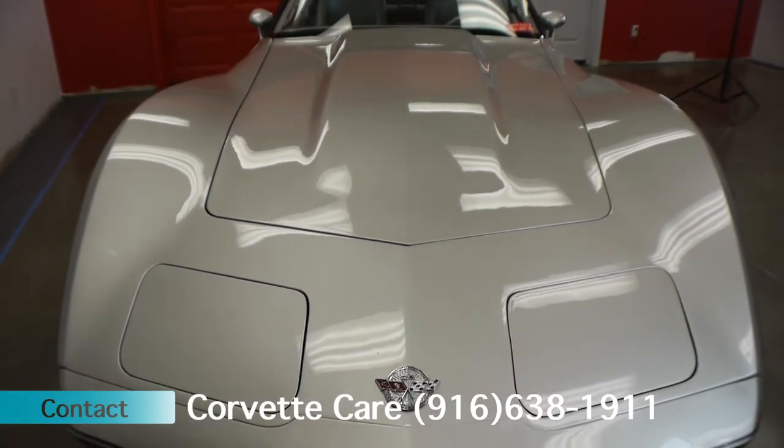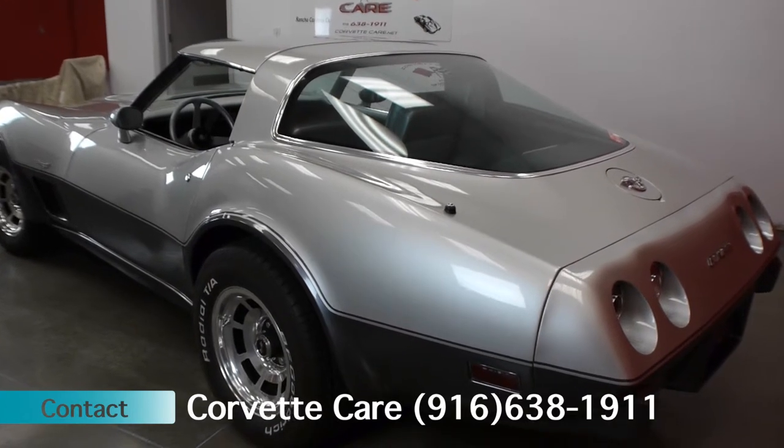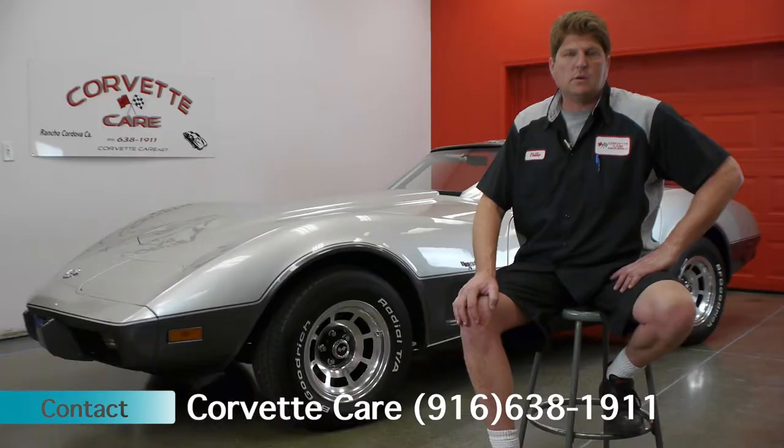It's a base coat, clear coat paint job. The pinstripe you see on it is put underneath the clear coat and then wet sanded and buffed out above that. The paint is approximately about two and a half years old.